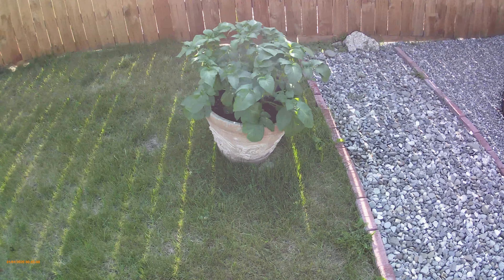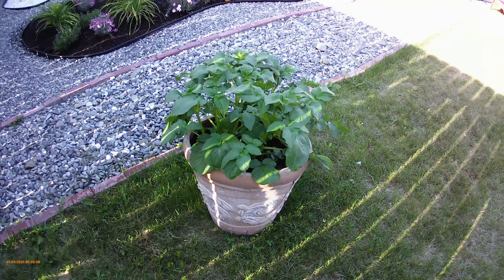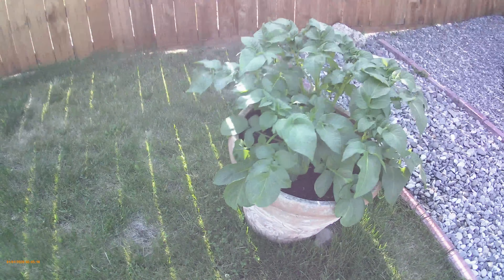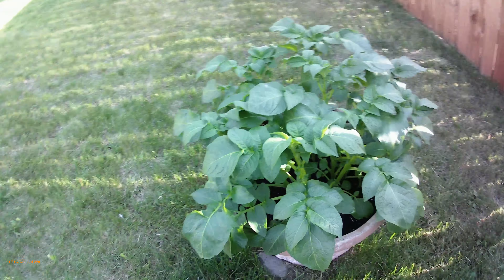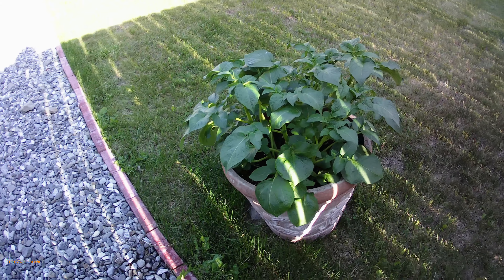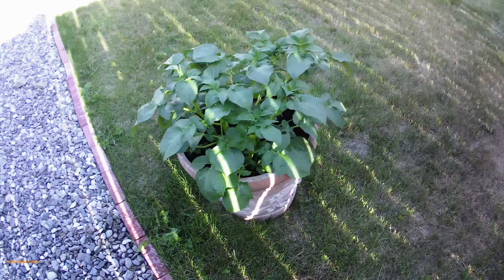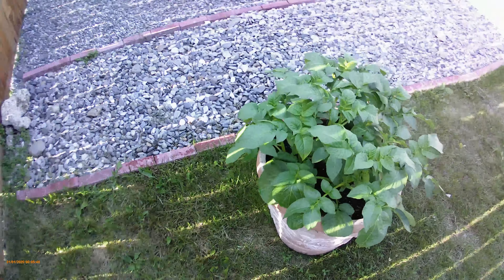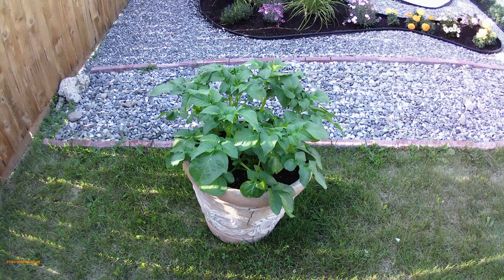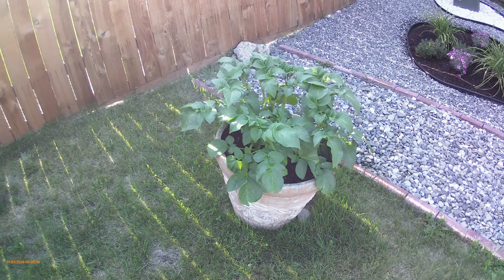We have one other special resident — our potato! We got this big pot for free; the previous owner had it full of dirt, left it out in winter, the water froze and expanded and cracked it, so they gave it away. I thought it'd be a great place to try growing potatoes — we've never grown them before. We planted one single potato and within about three weeks, look at what we have — this is going to be awesome!